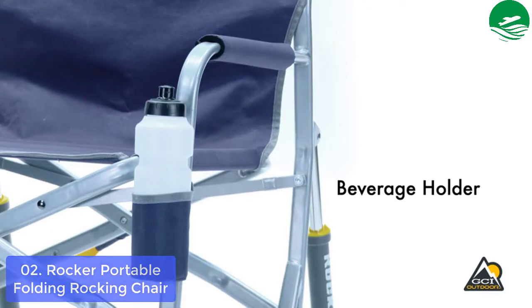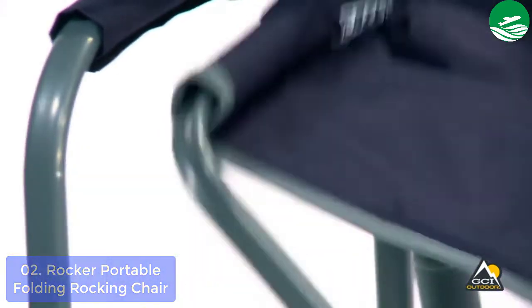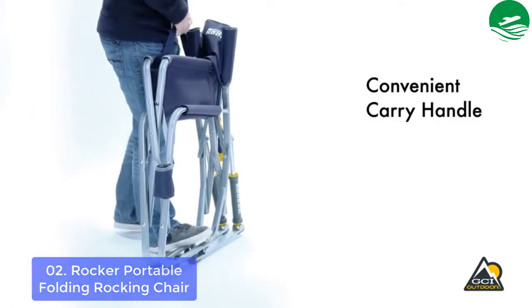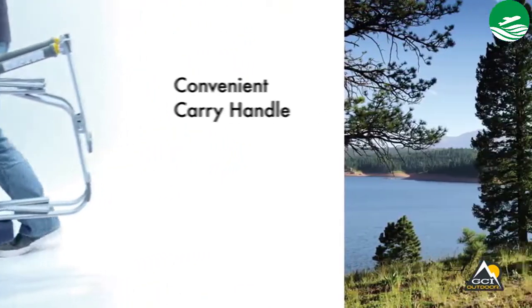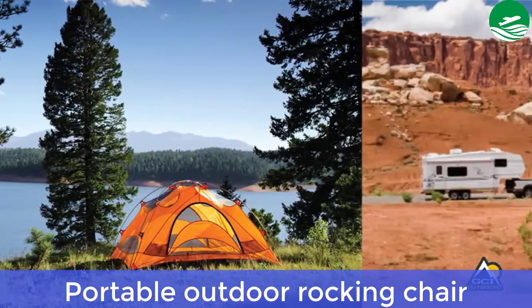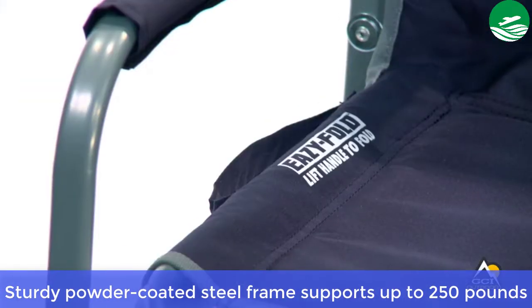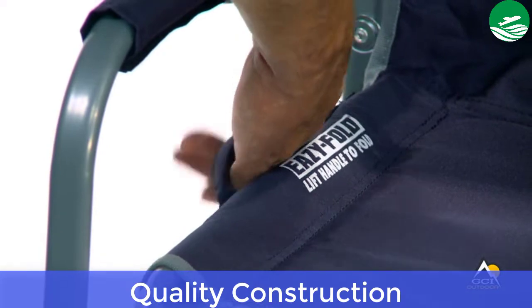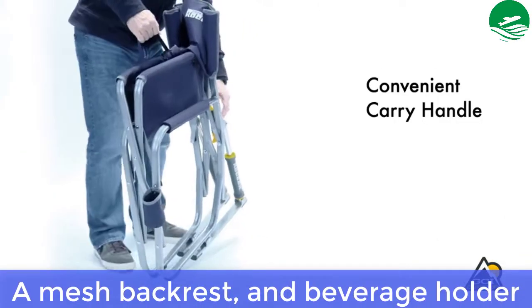Each chair weighs 12.1 pounds. The GCI Freestyle Rocker Folding Camp Chair is ideal for any outdoor activity such as tailgating, fishing, and watching sports. Main features: portable outdoor rocking chair, sturdy powder-coated steel frame supports up to 250 pounds, quality construction. Pros: a mesh backrest and beverage holder.